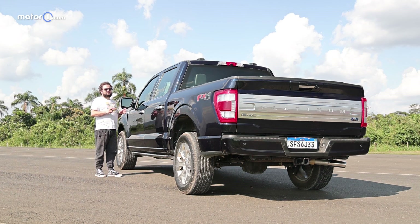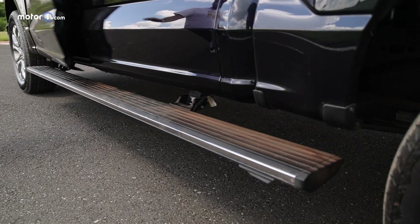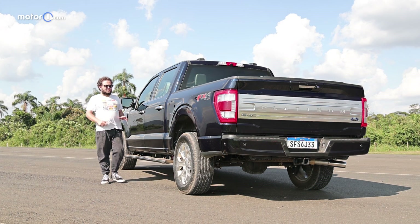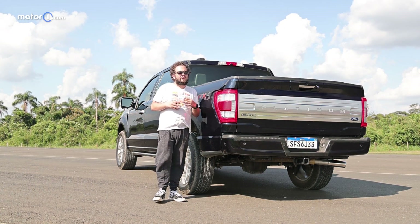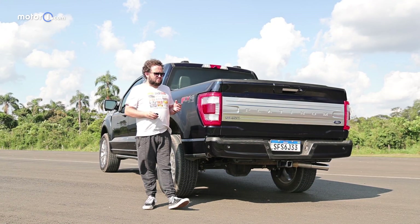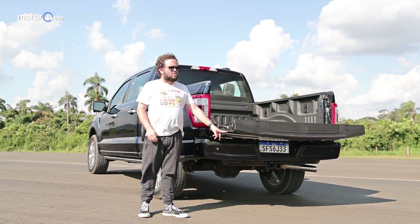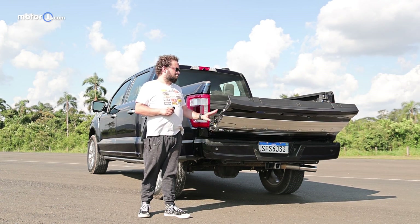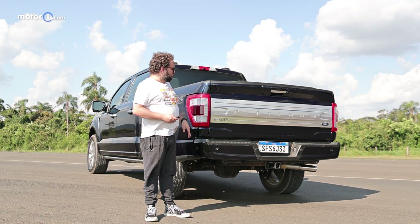This is the Platinum version. The Lariat version doesn't have this — I have a retractable step. Just opening the door or approaching the pickup, it will already open the step, and after a while it will close again. And here at the back, logically, I have a cargo bed. In the United States, even being a top-of-the-line version, it's a pickup that many people use for work. It won't carry heavy loads necessarily, but it's a daily-use pickup. There are some solutions here — first, an electric tailgate. Not only to open, but also to close. I believe this is the first pickup in Brazil to bring this; normally we just have a damper-assisted opening.